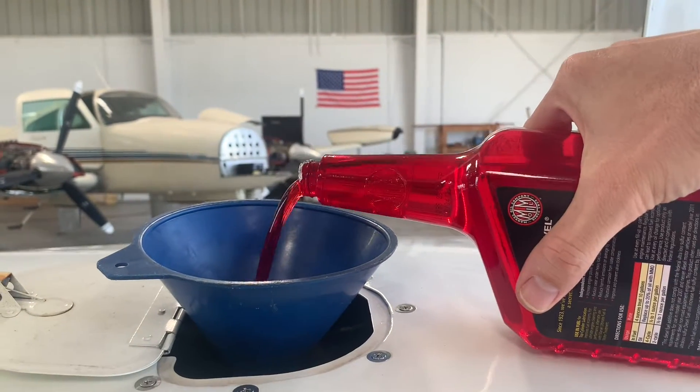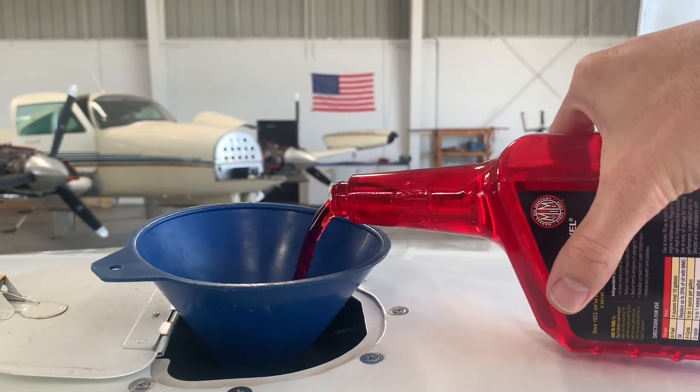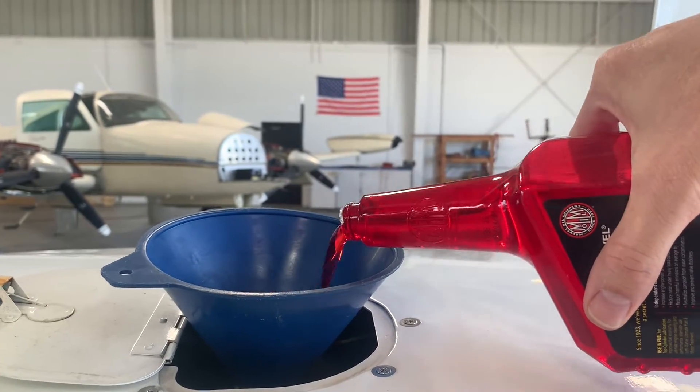Let's go get another quart. Yummy red — red power.